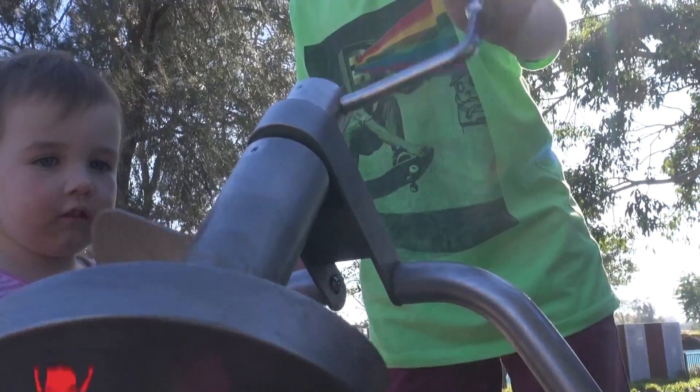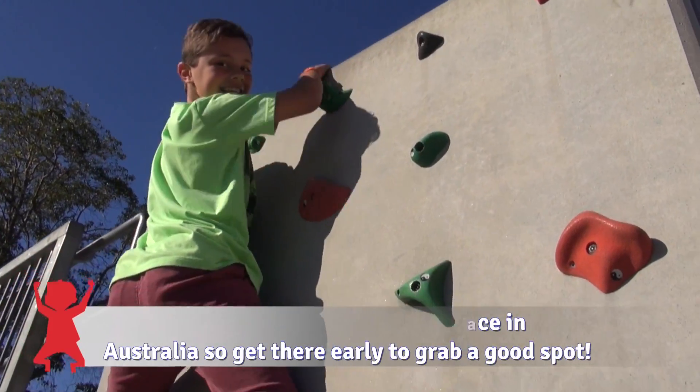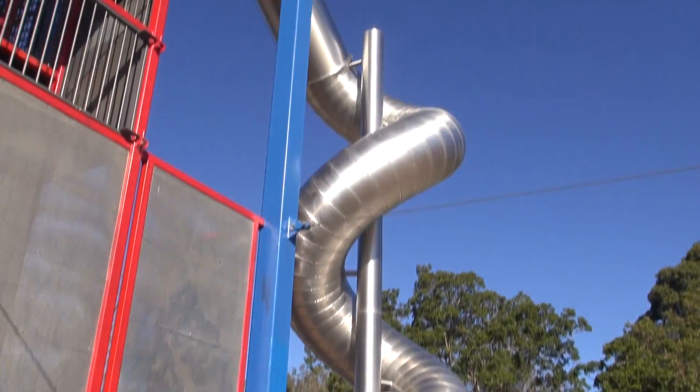There are lots of cool things at Spears Point Park like slides, flying foxes, and climbing things. The slide is very high up and it's very fun going down it as it curls around.